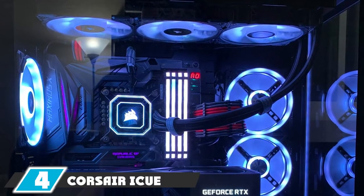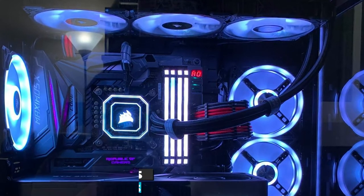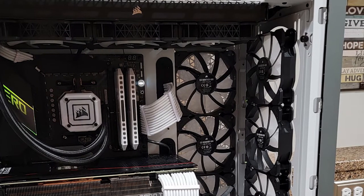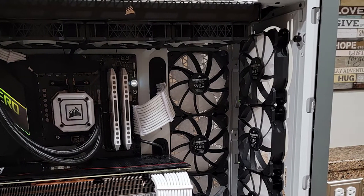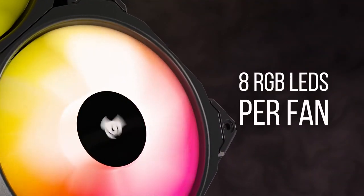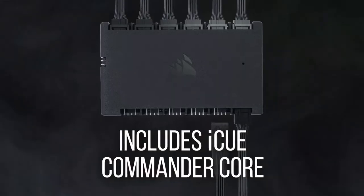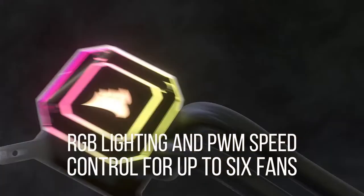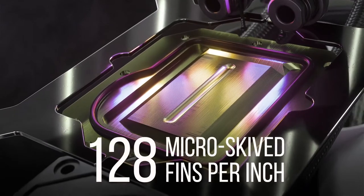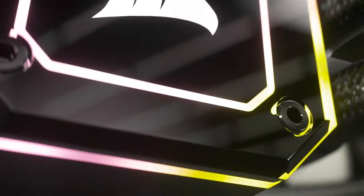At number four we have the Corsair iCUE H150i Elite Capellix. Corsair is one of the oldest PC parts manufacturing companies. The H150i Elite Capellix is a 360mm model — the largest that the company makes — and has been known as the best 360mm liquid CPU cooler. It has considerable capacity for heat removal thanks to its big radiator size, allowing most high-end games to run at full settings without heat issues. The cold plate design has 128 micro fins which facilitate heat transfer.